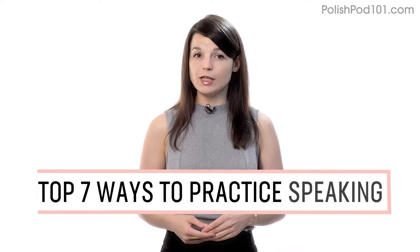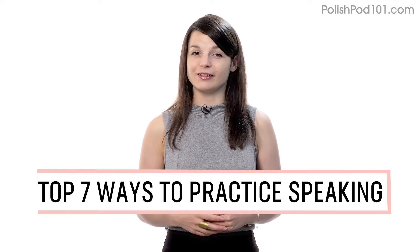Want to finally start speaking in your target language? In this guide, you'll discover the top seven ways to practice speaking on your own with our lessons. Let's begin.